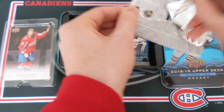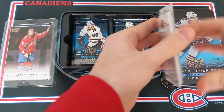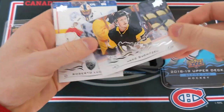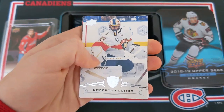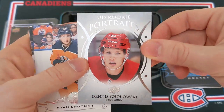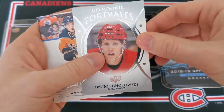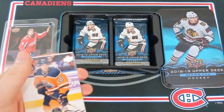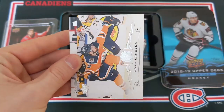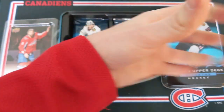Let's go to the right side now. We have Antoine Roussel, Jake Gensel, Roberto Luongo, and another portraits card — rookie portraits Dennis Chalowski of the Red Wings. The portraits for 18-19 look a little weird in my opinion. Ryan Spooner, JVR, Adam Larson, and Nino Niederreiter.